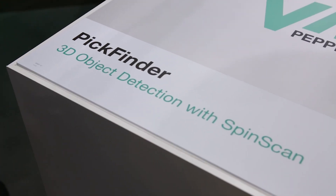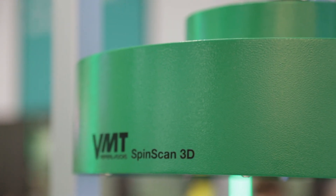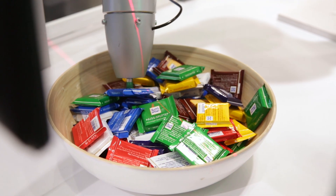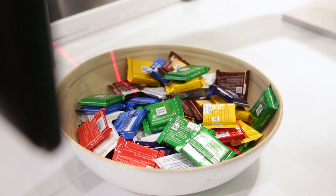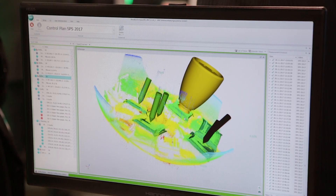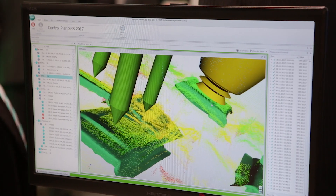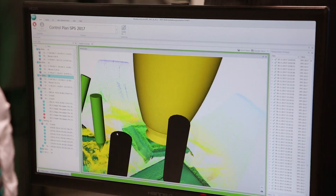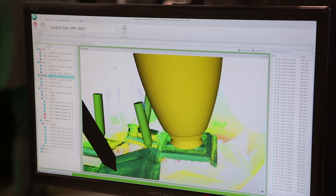The benefits of the VMT Pick Finder: the sensor detects objects precisely and in 3D even with varying colors, surfaces, and shapes. The intelligent software not only compares reality to CAD data but also automatically calculates which grip point is best and which path the robot has to take.